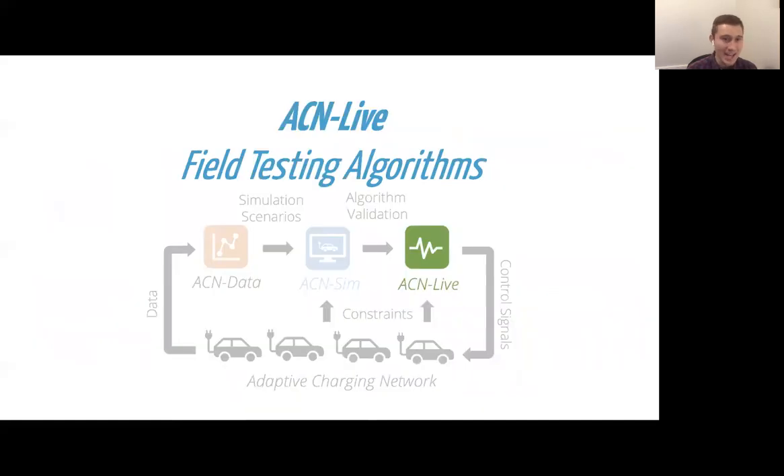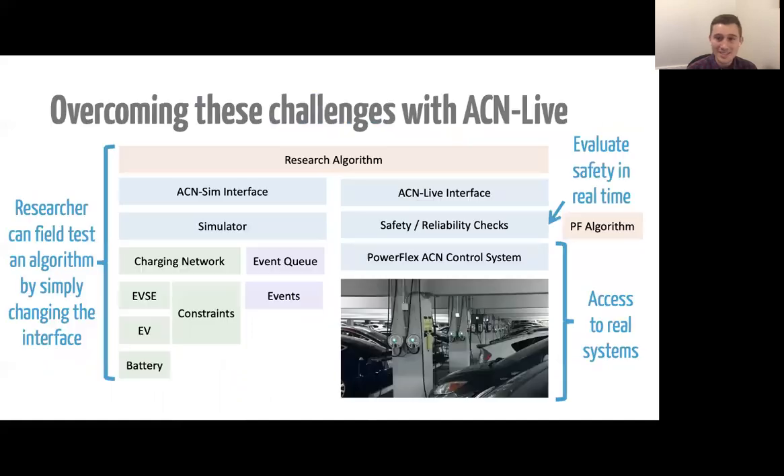Let's talk about ACN Live, our framework for field testing algorithms. The workflow for a researcher is: first evaluate your algorithm with ACN Sim, then deploy it via ACN Live. We do real-time safety and reliability checks as your algorithm is deployed, and if it ever fails those checks, we fall back to a safe baseline algorithm. This really allows you to field-test algorithms easily without needing to build your own infrastructure, which we're really excited about.